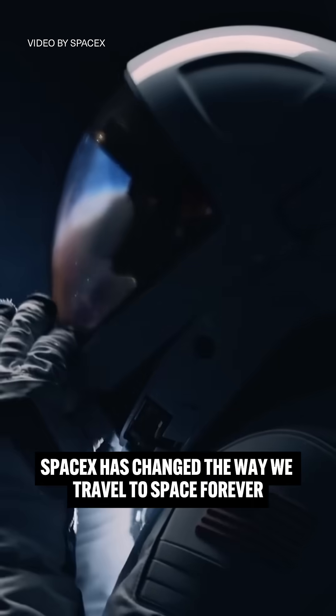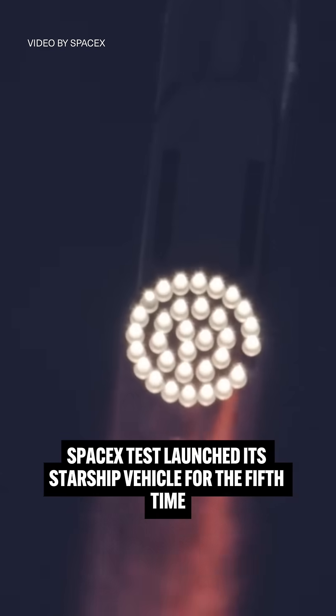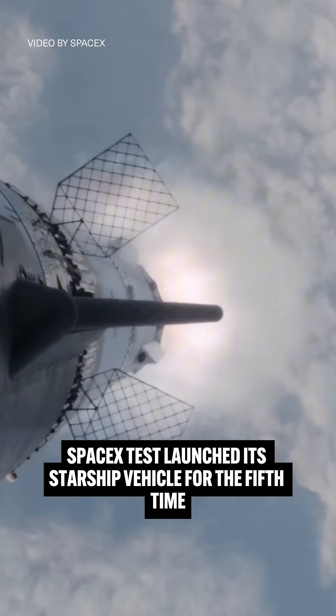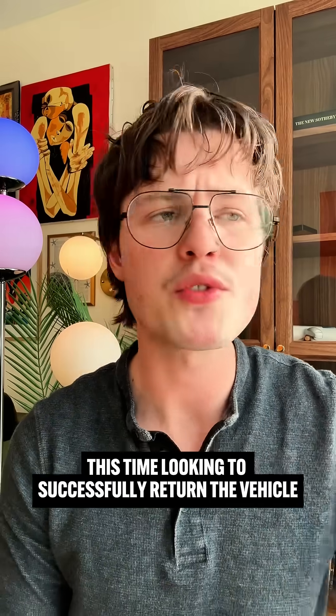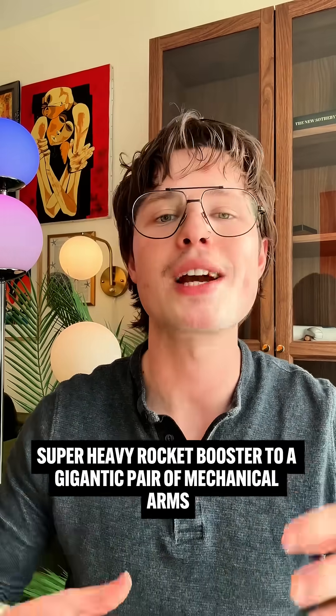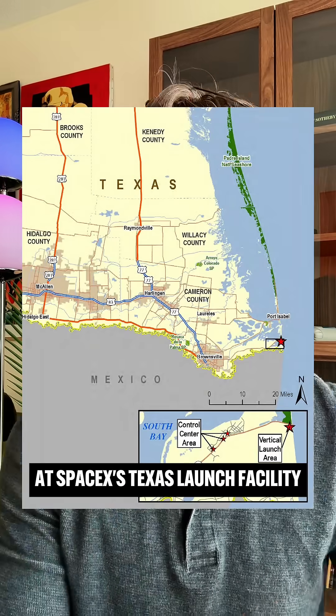SpaceX has changed the way we travel to space forever. On October 13th, 2024, SpaceX test-launched its Starship vehicle for the fifth time, this time looking to successfully return the vehicle's super-heavy rocket booster to a gigantic pair of mechanical arms at SpaceX's Texas Launch Facility.